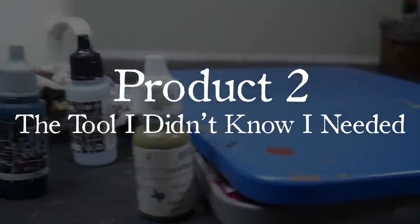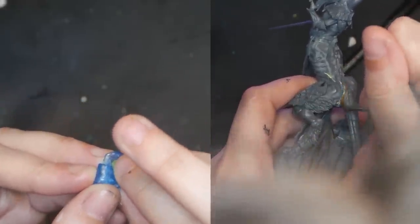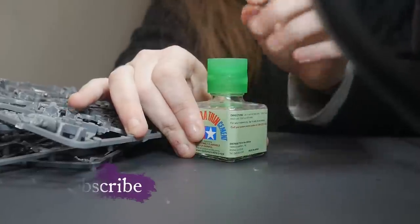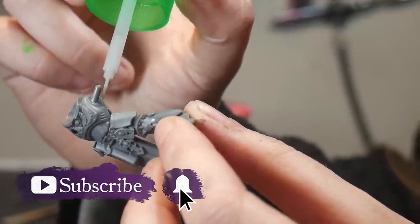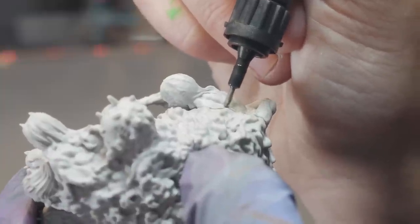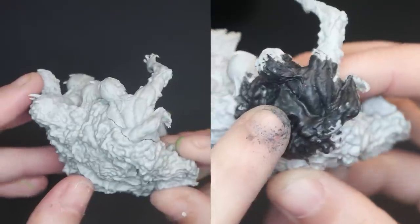Let's start with gap filling. Green stuff and Milliput can take forever to dry, and while sprue goo is magic with plastic models, it doesn't solve my problem with resin or metal. Instead, I found a product that fills gaps and glues your models together in a single step.